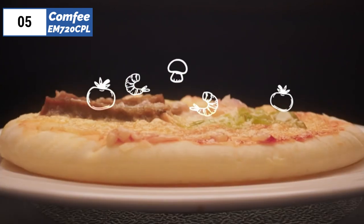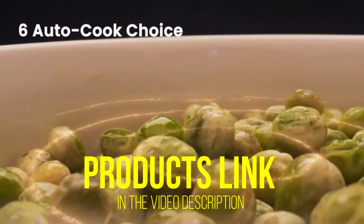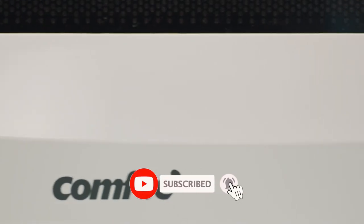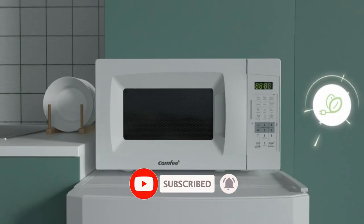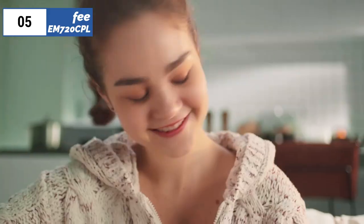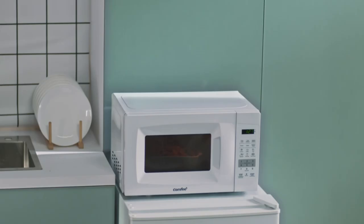The easy auto-cook functions for popcorn, potatoes, pizza, veggies, beverages, and reheating leftovers eliminate the need to guess how much time or power is needed. It also features a one-touch express operation and two defrost settings. Other features include a mute button, digital clock, kitchen timer, child safety lock, and a 10-inch diameter glass turntable.